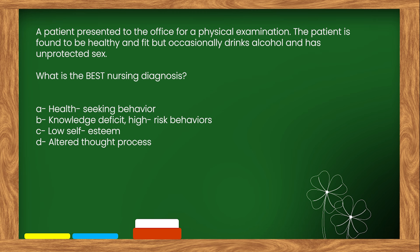The right answer is option B: Knowledge deficit, high-risk behaviors.